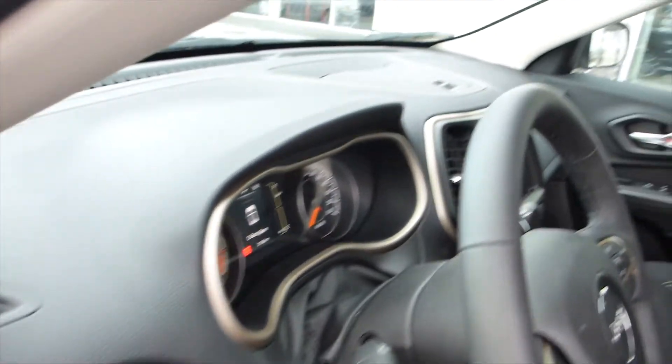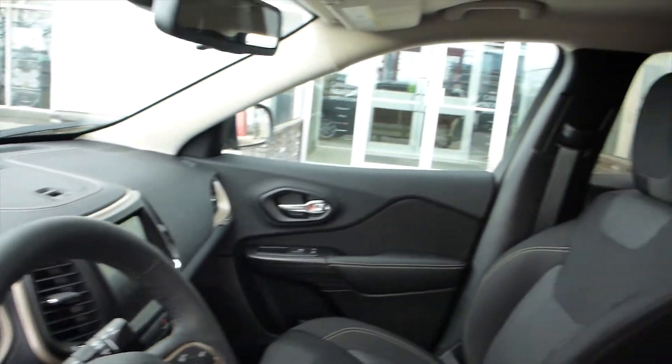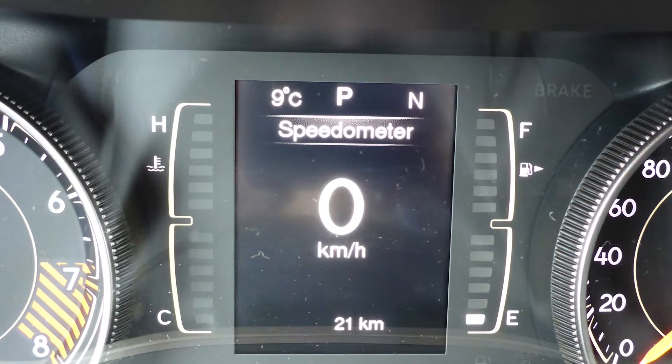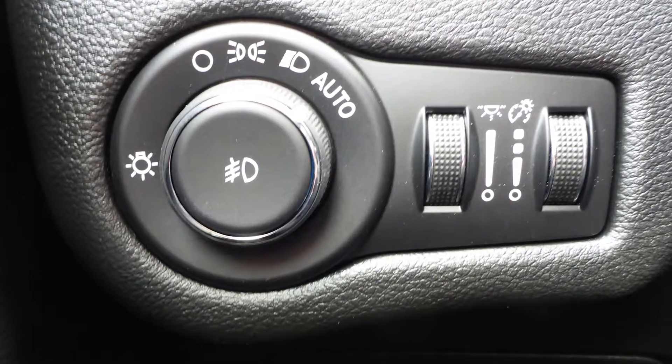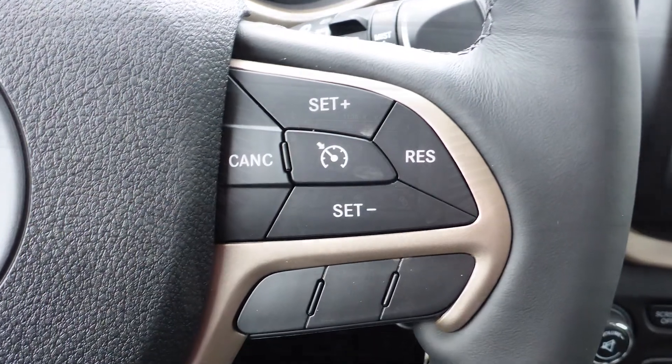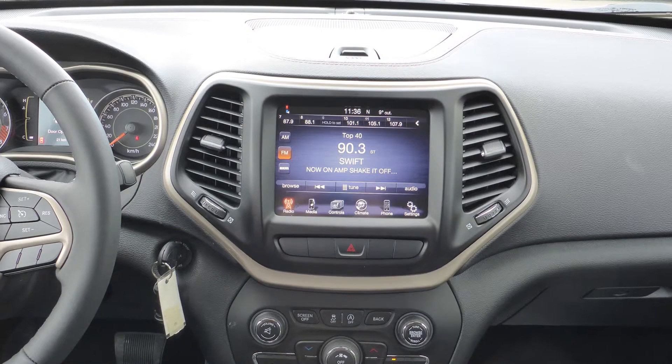Aside from your standard features, this vehicle includes a remote start system, outside temperature and compass gauge, automatic headlamps, steering wheel mounted audio controls with cruise control, and a touch screen media centre with AM and FM radio.